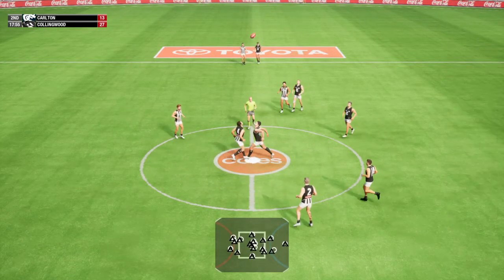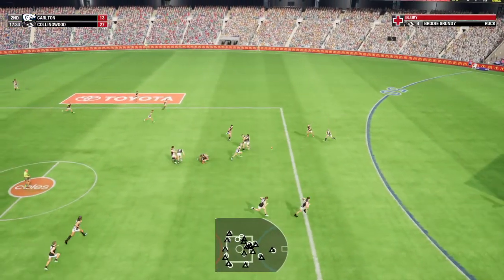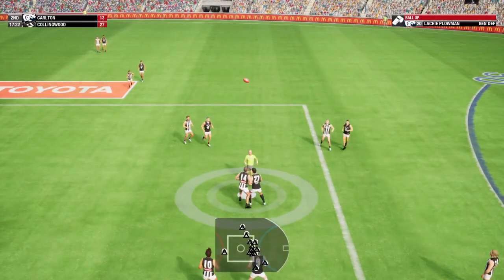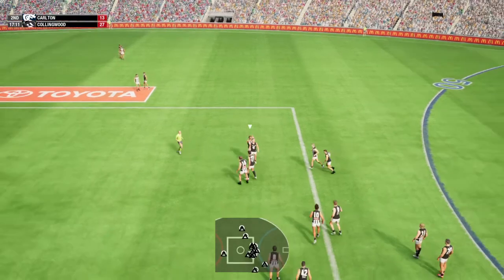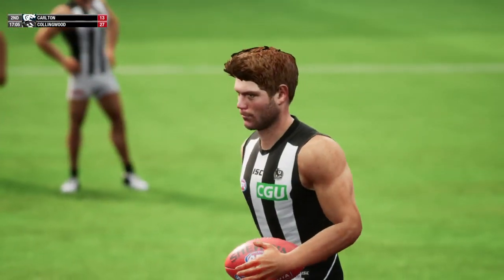Umpire ready to resume play. Grundy with the hit, he has the ball. I hope that's not serious, but boy, he looks to be in a lot of pain. Ball up in the centre square. What do you make of the game so far, Gary? This is a classic game we've seen right now.